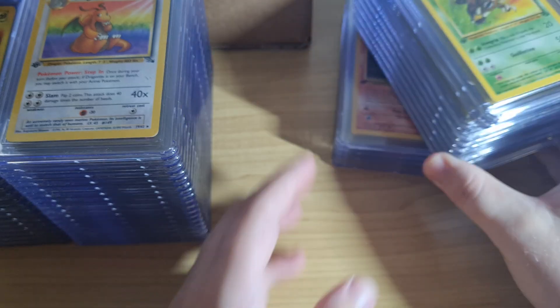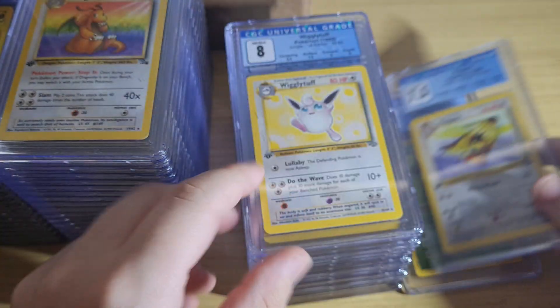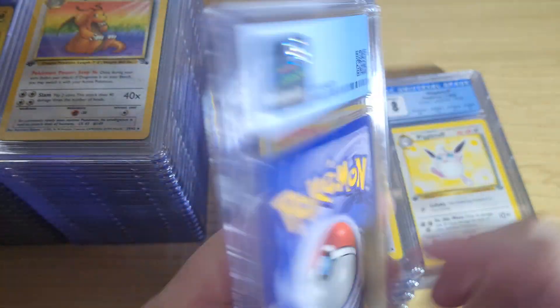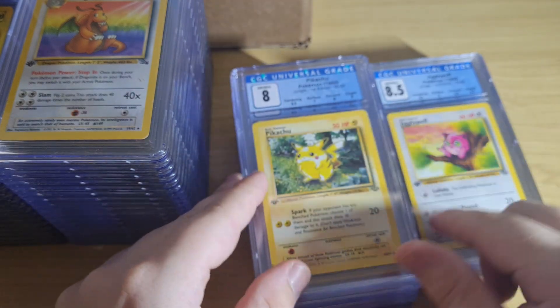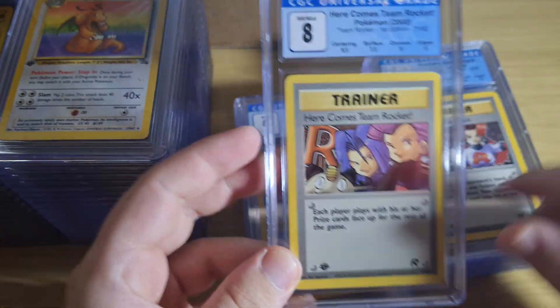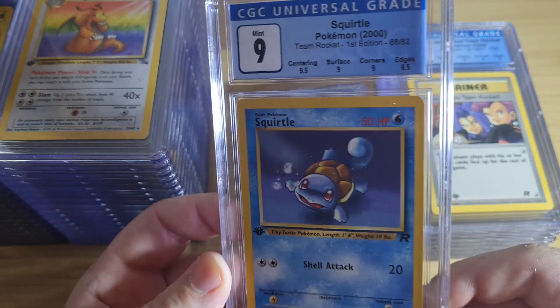I've bought a few CGC cards but I'm not really one to buy graded cards because I really like doing it myself. I like it — you kind of know what to expect at every grade. 7.5. I'm just shaking my head at a lot of these — I promise the rest of this return isn't this bad.